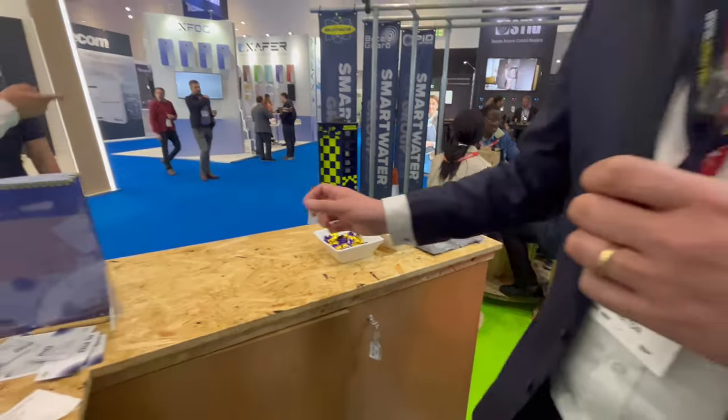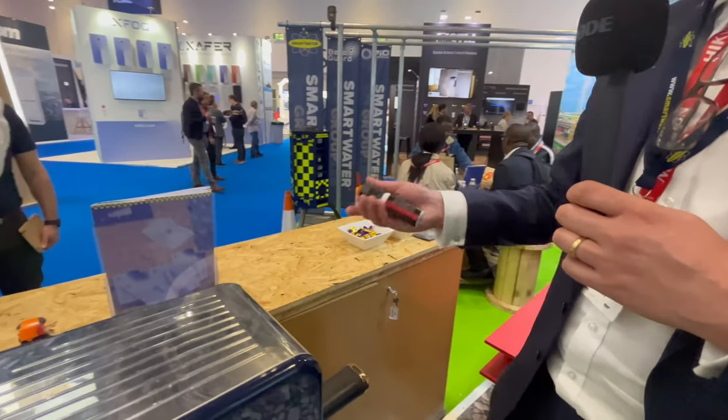We also do the Smart Tag solution. This has been used on a number of different projects — one was with domestic crime, where victims were given these and it resulted in a conviction. Someone returned to a house they weren't supposed to be at, they got sprayed, and police were able to convict them. This is also used within man guarding, where it acts as a deterrent rather than an action.